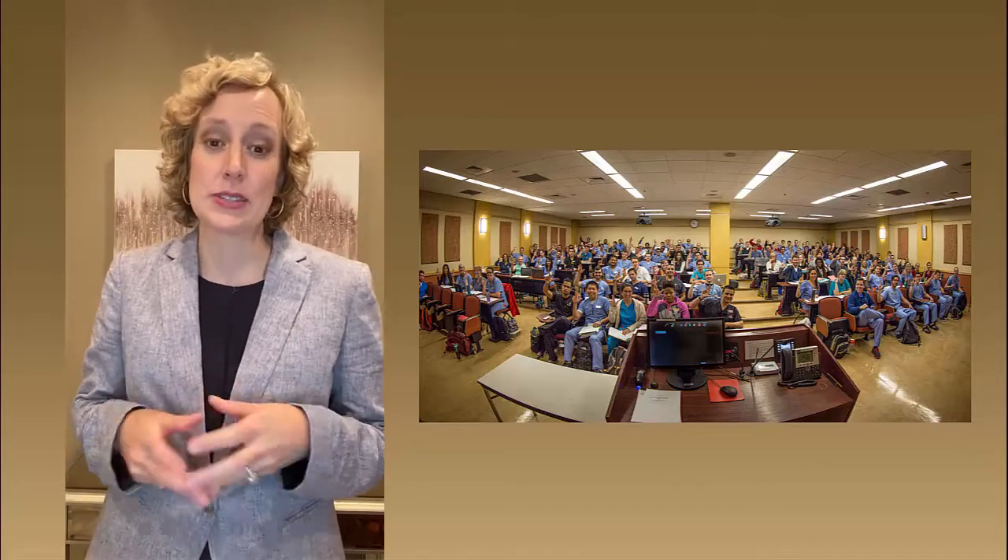Hi, my name is Dr. Cindy Metz and I'm an associate professor as well as the associate chair of education in the department of physiology at the University of Louisville. Many of our dental students will recognize me through their first-year coursework where I've served in the past as course director of dental physiology as well as one of the primary lecturers in the course.